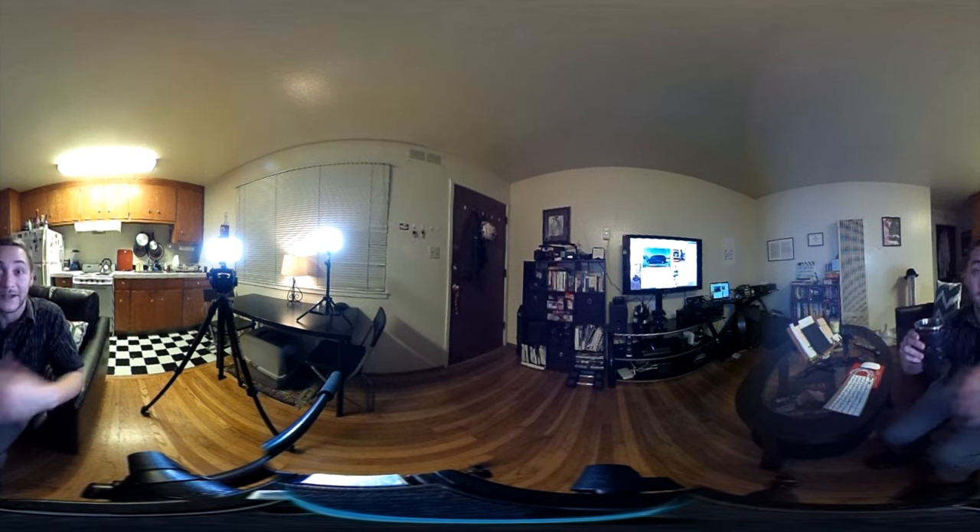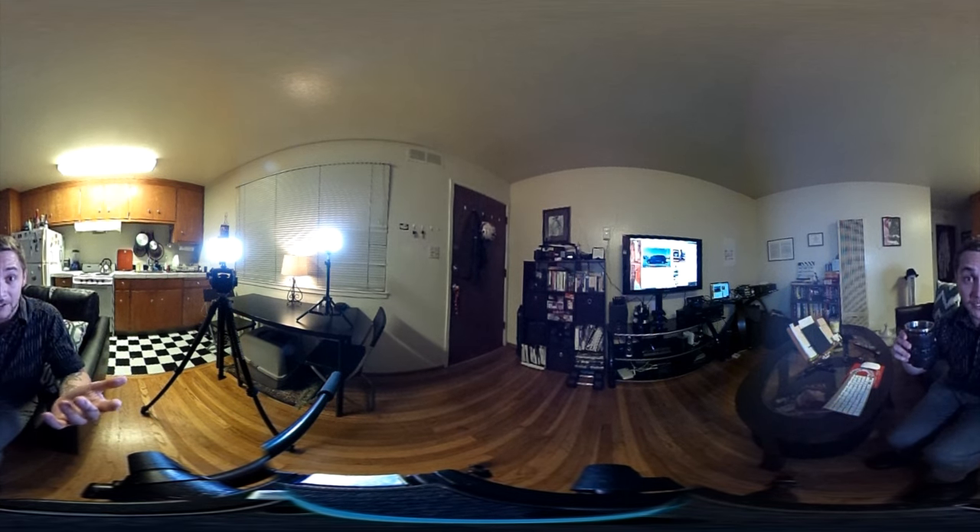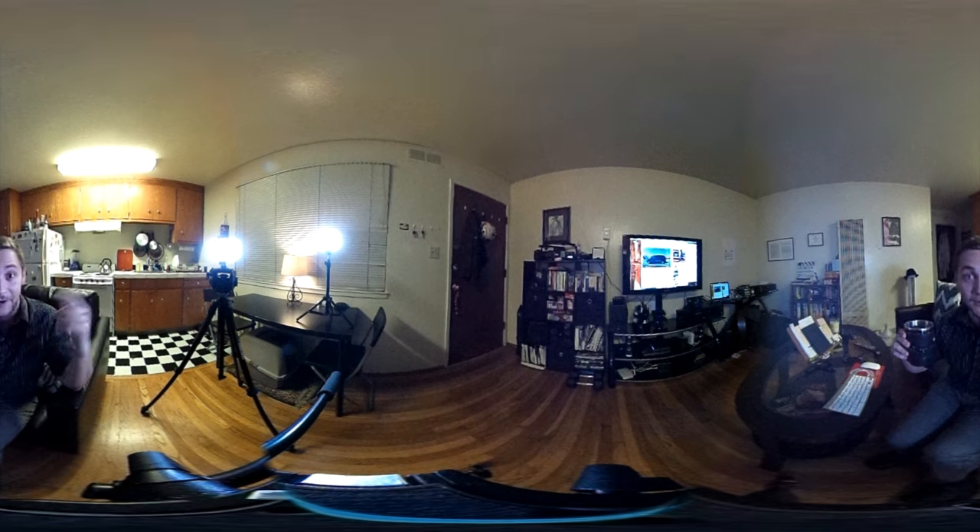Thank you very much for checking out my 360 video. Please subscribe to my channel and check out some of my other films that aren't in 360.